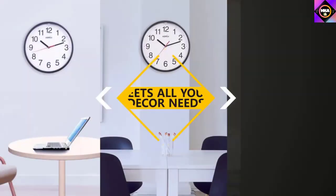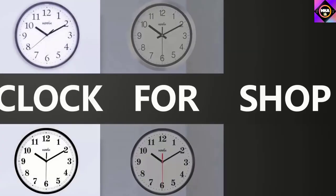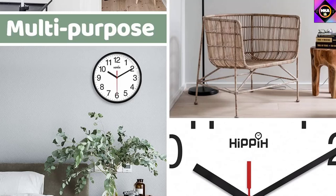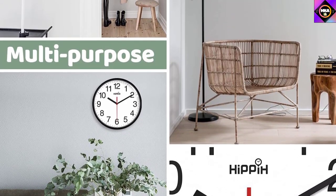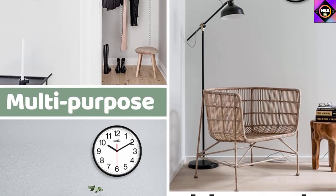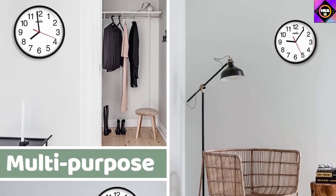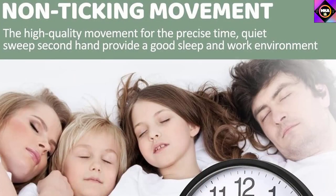Its hands are made of aluminum, which further adds to its classy look. The bold black numbers on the white dial face make it easy to read. Like most clocks on our list, it features a silent quartz movement, so it doesn't make any ticking sound and shows precise time. Furthermore, the frame weighs a mere 1.5 pounds, meaning portability won't be an issue. The package also comes with a simple mounting kit that aids the installation process.